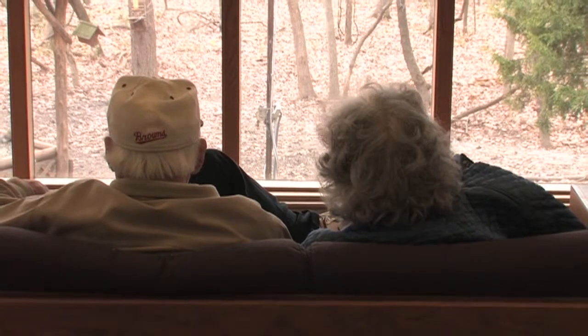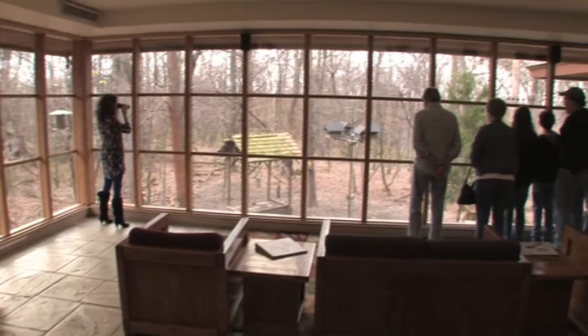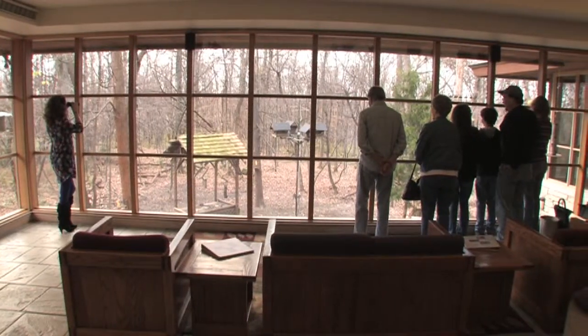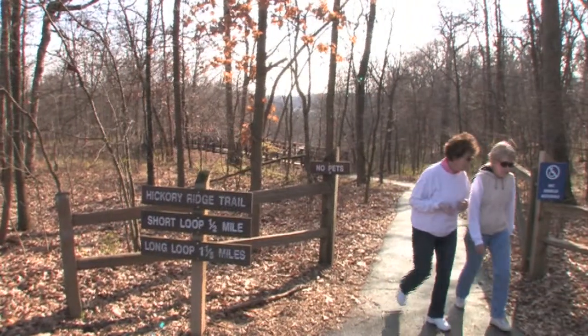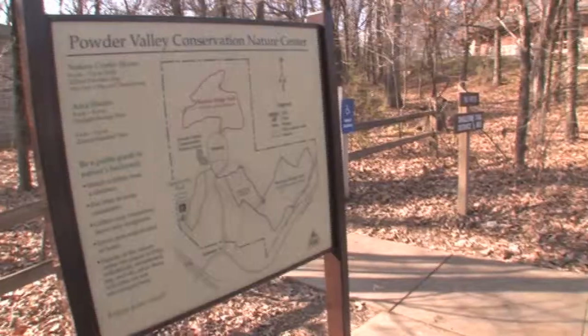We've already served over 2 million visitors. There's all kinds of things to do here, and it's free for everyone. We have three trails totaling about three miles, and one of those is disabled accessible.